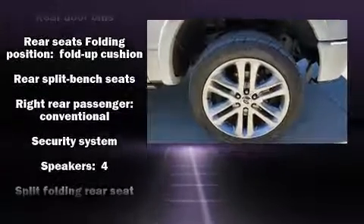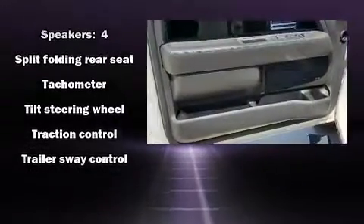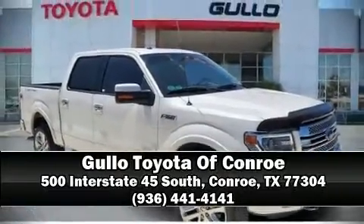It also arrives with a CARFAX history report, providing you peace of mind with detailed information. Our sales reps are knowledgeable and professional. Call now to schedule a test drive.